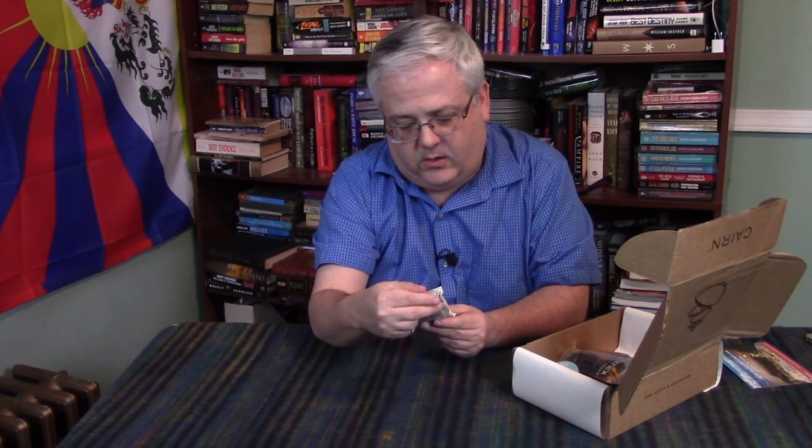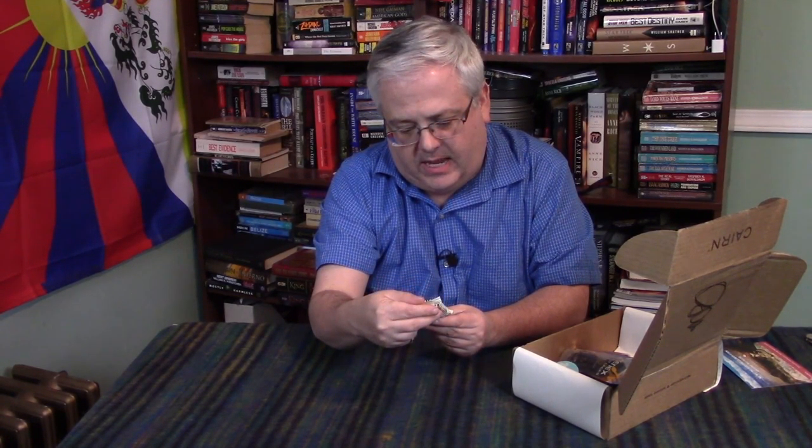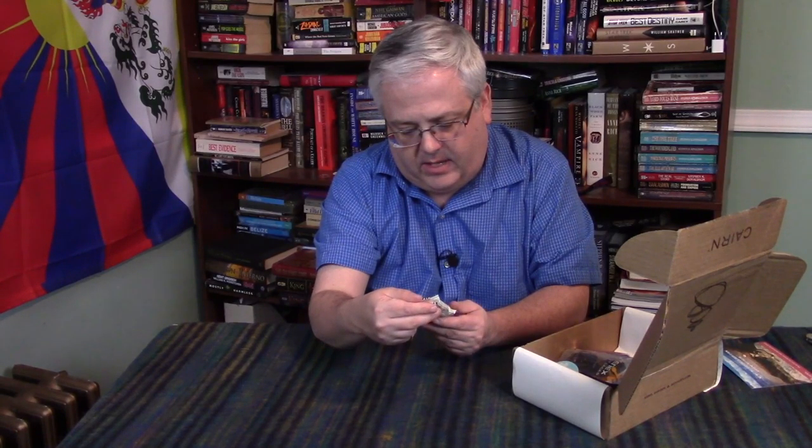We're going to jump into a Thrive Bar by GoMacro — Ancient Seed Superfood Nut Bar. Ingredients grown, not made. Blueberry lavender, non-GMO, gluten-free, and plant-based protein, USDA organic. I'll throw that in with all my other bars for the next time I go hiking.